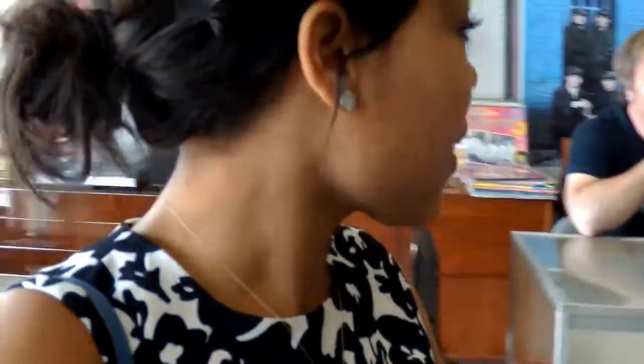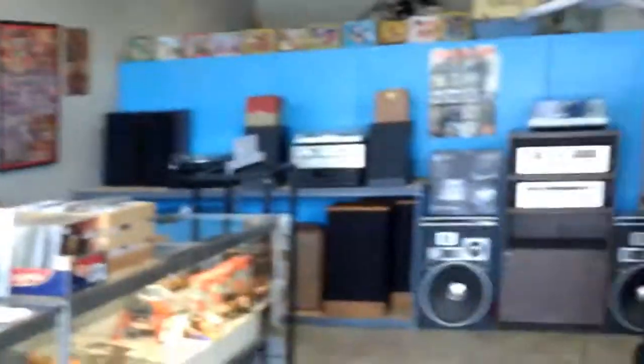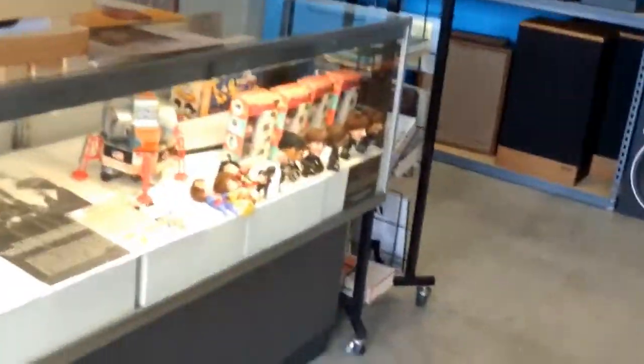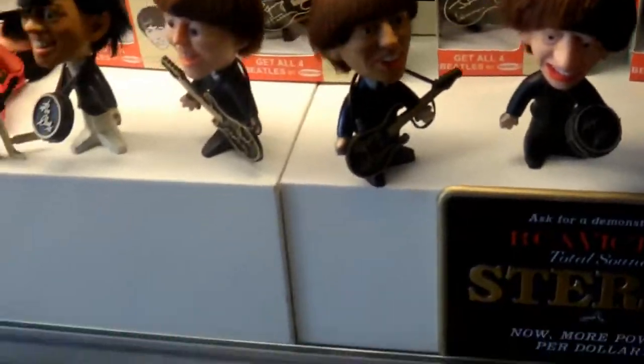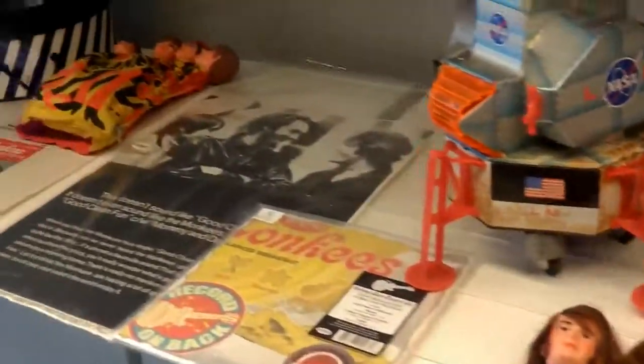You can buy record players here too. They have little figurines — isn't that cool? This is my first time checking it out. I think it's really cool and I think it's worth recommending.